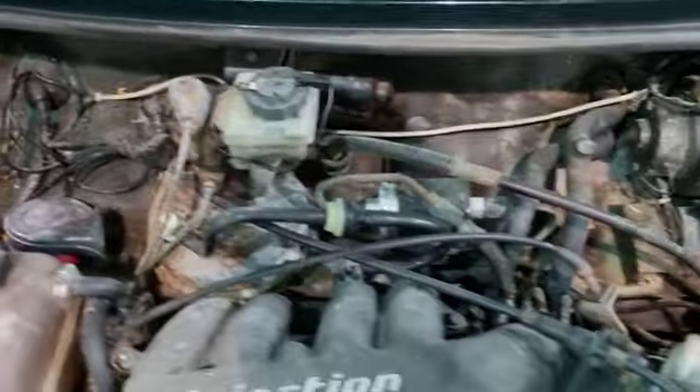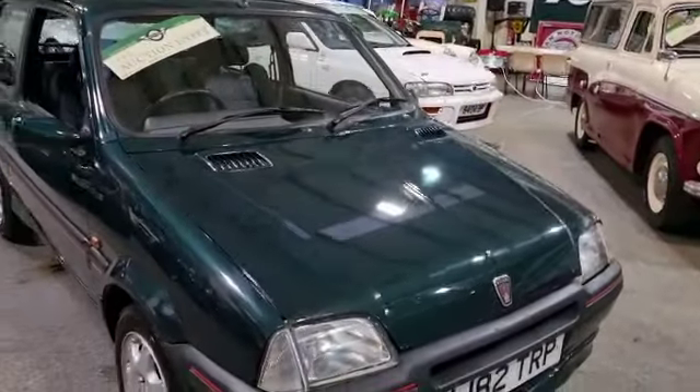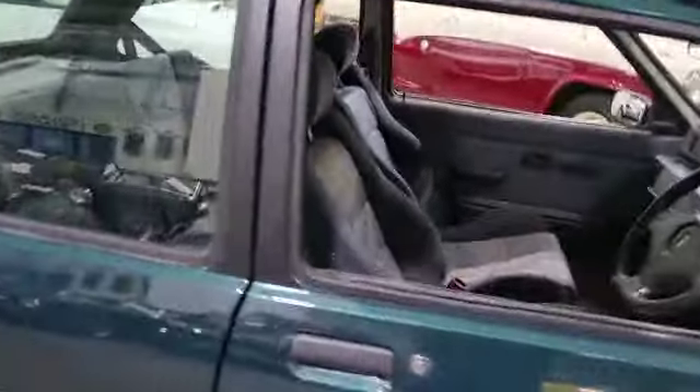There's a bit of detailing needed in there if we're honest, but it's okay — there's nothing in there that would concern me really, no horror stories. Starts on the button, sounds real sweet. Drove in earlier on, so there you go.